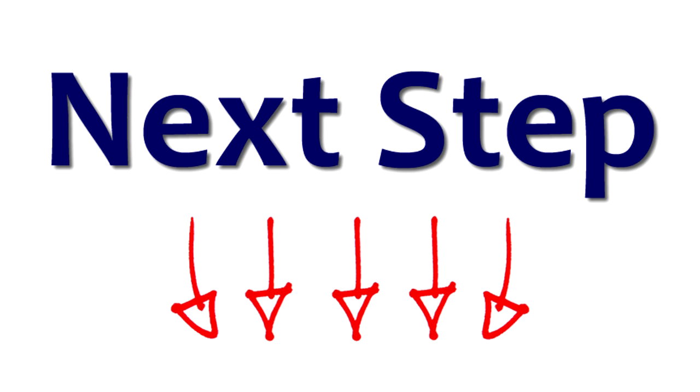Simply click on the button that says "next step." That's it — I hope this video helps your business. And again, if you have any other questions, just click on the next step button and I'd be happy to help out.